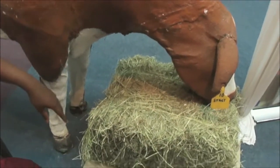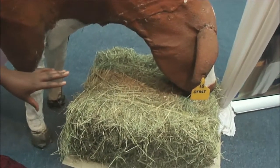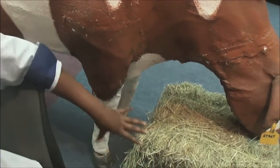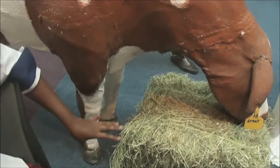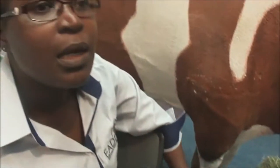We have the basal feeds. Rhodes grass is one of the basal feeds. And we encourage farmers to establish and conserve the feed to address the dry season. We focus on dry season feeding because during the dry season is when milk prices are lucrative and the farmer can be able to get a higher income.